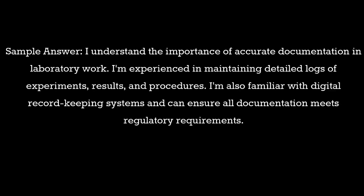Question 11: What experience do you have with documentation and record-keeping? Sample answer: I understand the importance of accurate documentation in laboratory work. I'm experienced in maintaining detailed logs of experiments, results, and procedures. I'm also familiar with digital record-keeping systems and can ensure all documentation meets regulatory requirements.